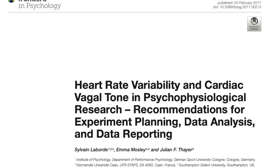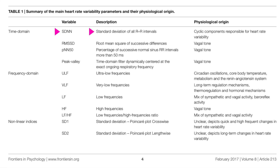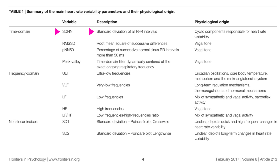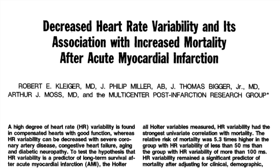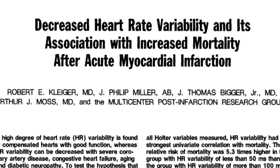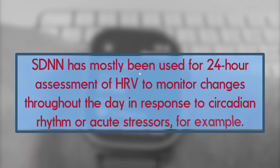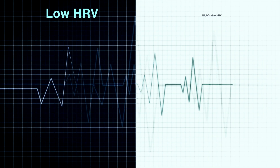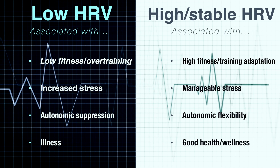Common time domain metrics include the standard deviation of NN intervals, or SDNN, which is one of the simplest and most widely used HRV parameters. SDNN has a long history in research and clinical settings, having been mostly used for 24-hour measurements in patient populations. It's also the default HRV measure that the Apple Watch records. By looking at SDNN, you can get an understanding of HRV changes throughout the day in response to circadian rhythm or acute stressors, and it has mainly been used to distinguish between having no variability at all versus a healthy, adaptable cardiovascular system.